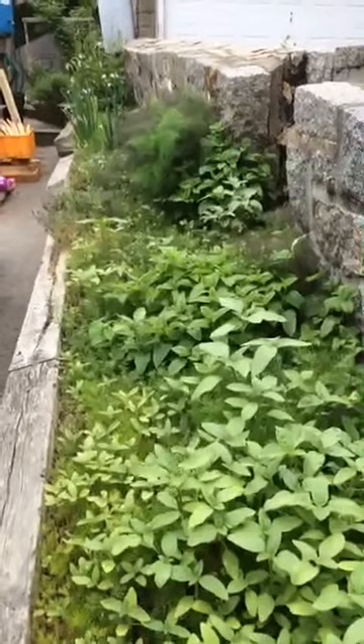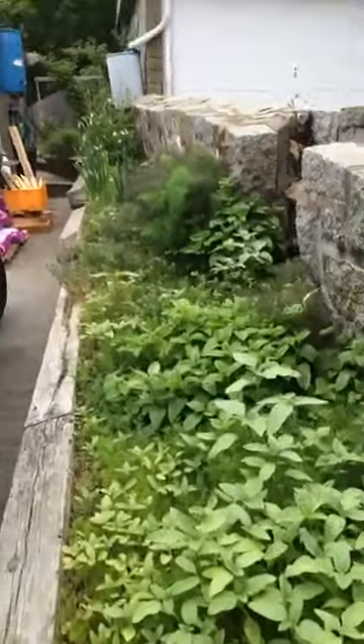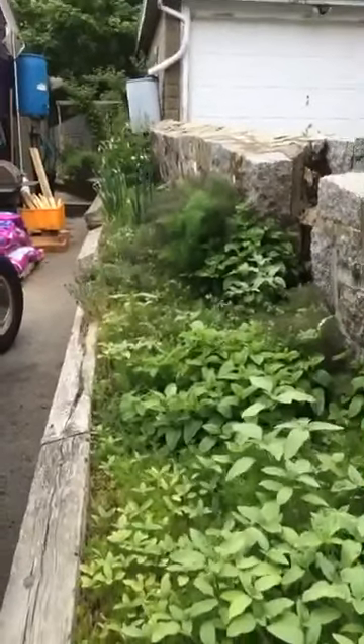Now is the time to make sure you have all of your summer seeds and seedlings in. You can check out my latest post that says what should be in by now, and you still have more time to get some stuff in over the next couple of weeks.